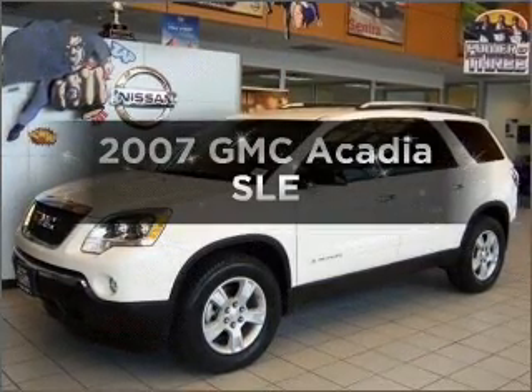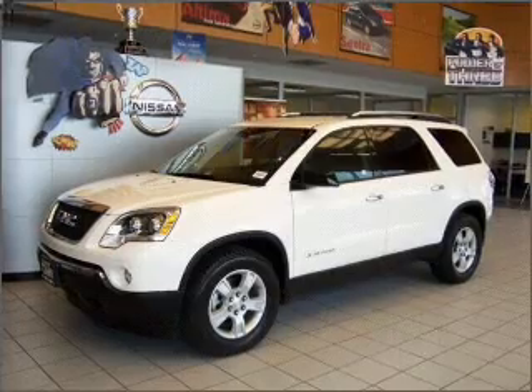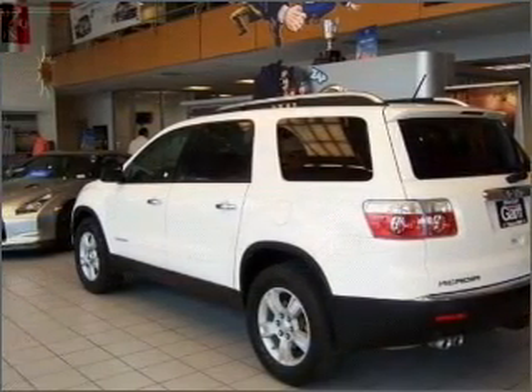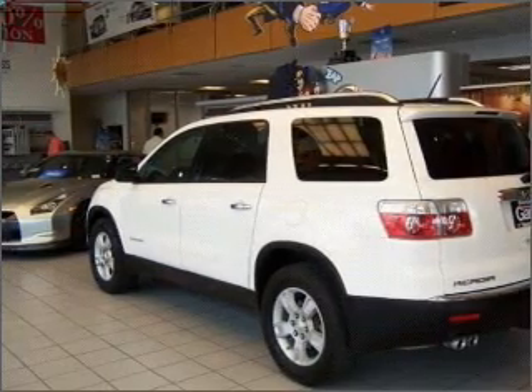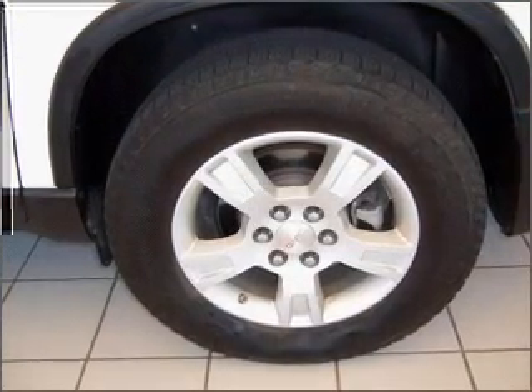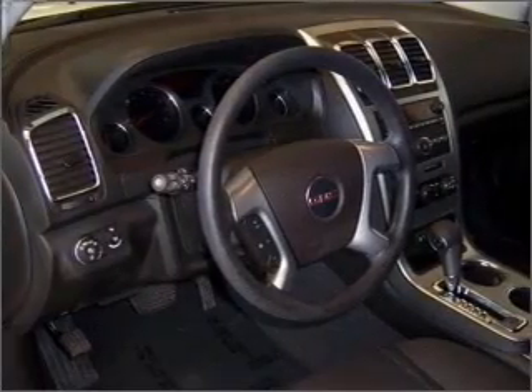Check out this 2007 GMC Acadia. If you're looking for an automobile with great attributes, look no further. With a solid six-cylinder engine that responds smoothly to its six-speed automatic transmission. Stand out from the crowd with premium wheels. Brake safely with the anti-lock braking system. Heated seats come for you on cold winter days.